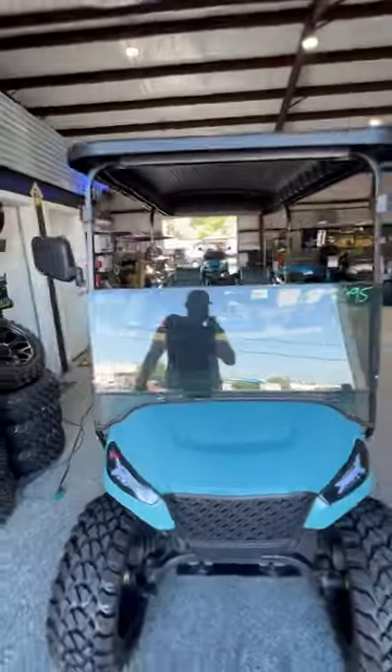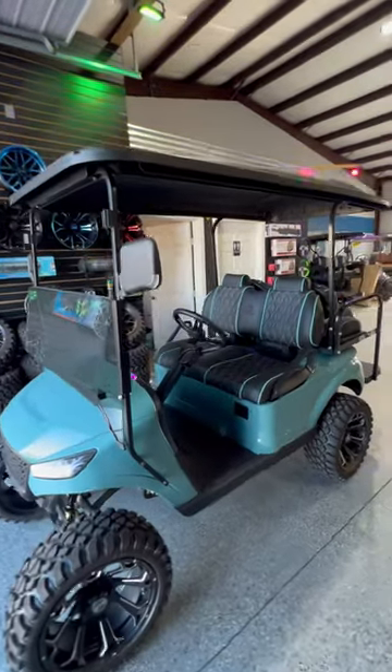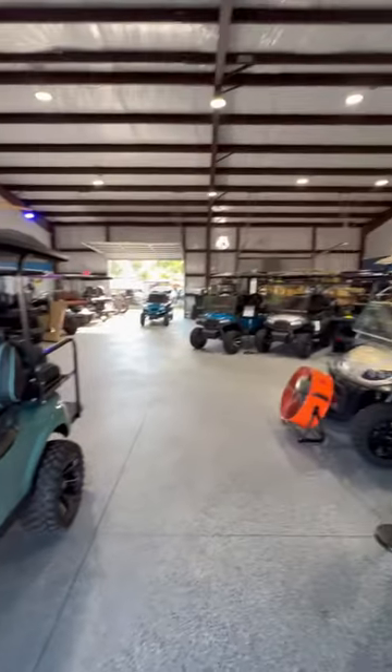This golf cart is on sale right now for $12,995, fully loaded with all these custom parts. We can take them off and drop the price a little for you. I'm at Lakeside Buggies in Fort Worth — come check it out.